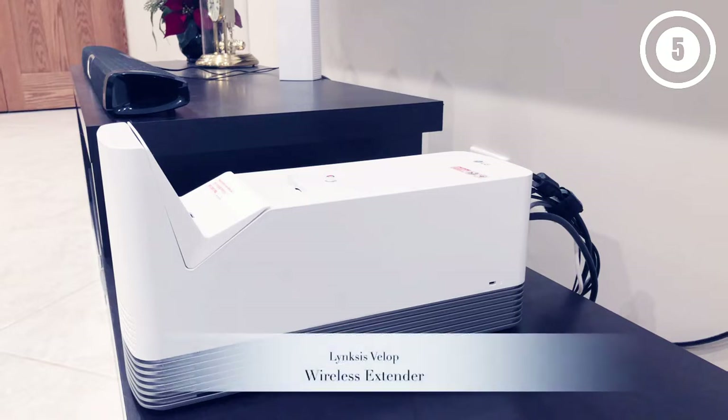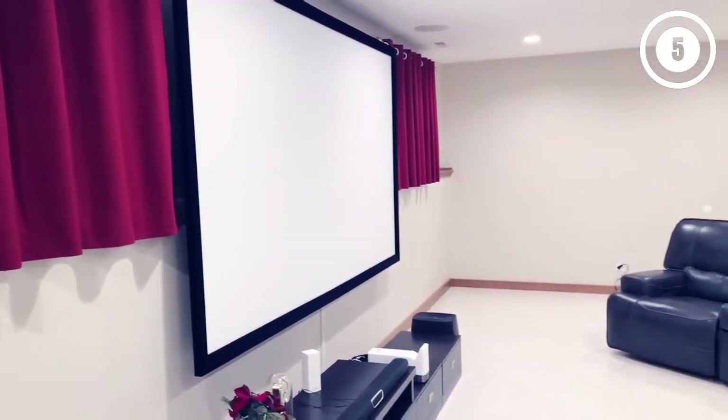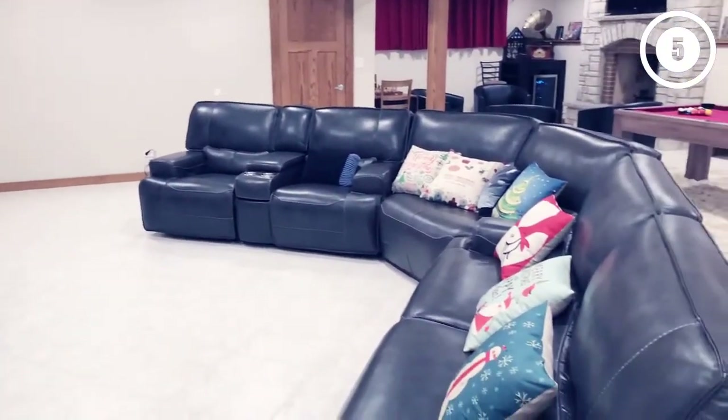Why we like it: This option is built to be an in-house cinema system, meaning it has incredibly high lumens, clocking in at 1,000 ANSI. You'll also enjoy 30,000 hours of lamp life, which allows you to charge less and watch more.